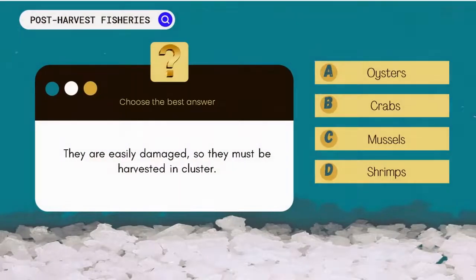They are easily damaged, so they must be harvested in clusters. Which of the following fits this description? A. Oysters. B. Crabs. C. Mussels. D. Shrimps.